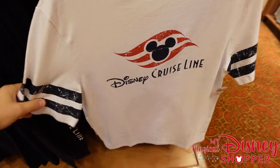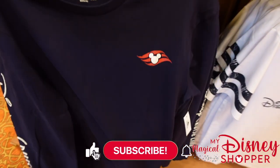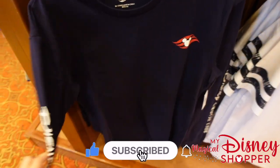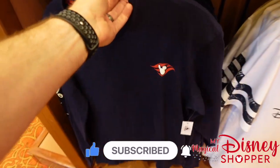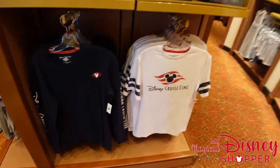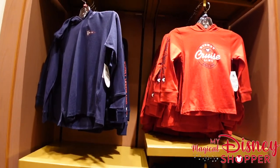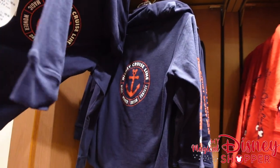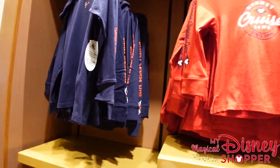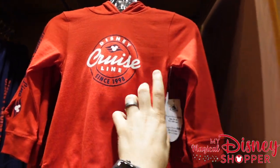Down below there are more Disney Cruise Line shirts — I love the material on this one for $34.99. There's also a long-sleeve shirt that says "Good Catch" on the front with "Disney Cruise Line" down the sleeve going for $39.99. And over here there are some kids' items, including hooded sweatshirts that say "DCL" on the back with "Disney Cruise Line" down the sleeve for $29.99.